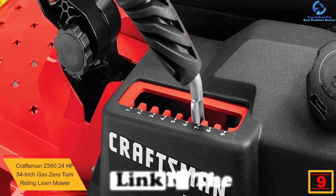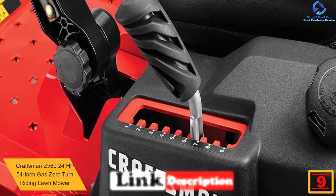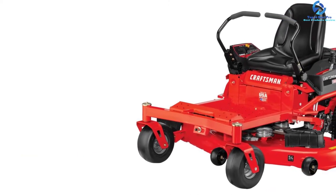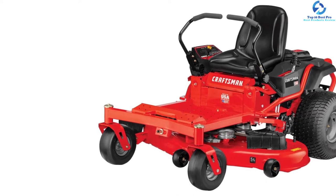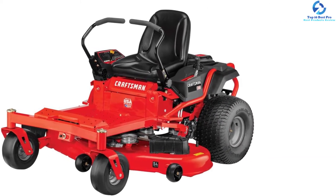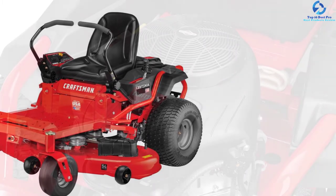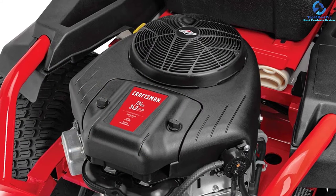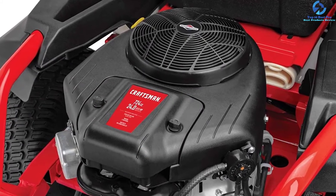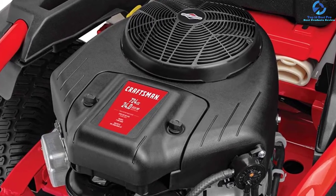At number 9, we have the Craftsman Z560, a 24 HP 54-inch gas zero turn riding lawn mower. The 24 HP Briggs and Stratton Gold gas engine makes this mower suitable for mowing large yards with the trickiest twists and turns. The Ready Start process allows an efficient and rapid beginning of performance. The dual lever with a dual Hydrogear EZT driving system allows the user to turn on a dime.